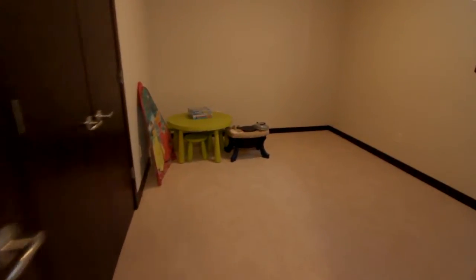Here's your first bedroom — for that guest or that teenager that wants no part of being upstairs.